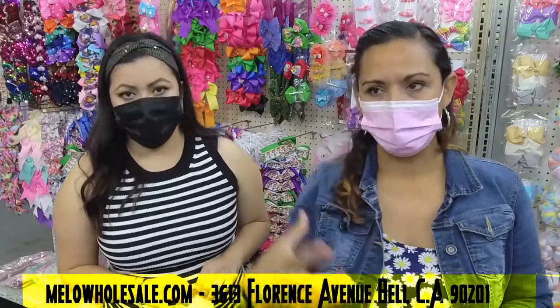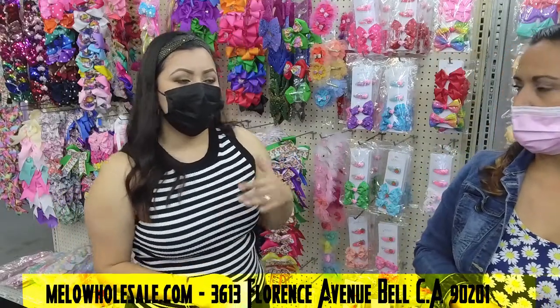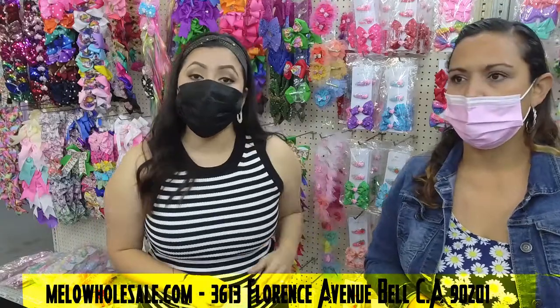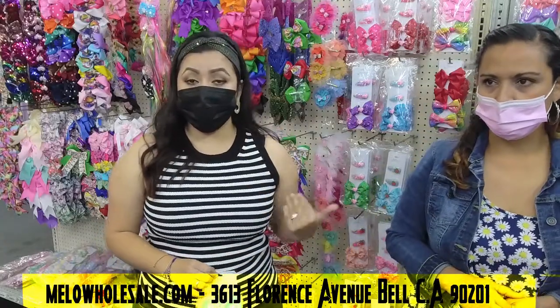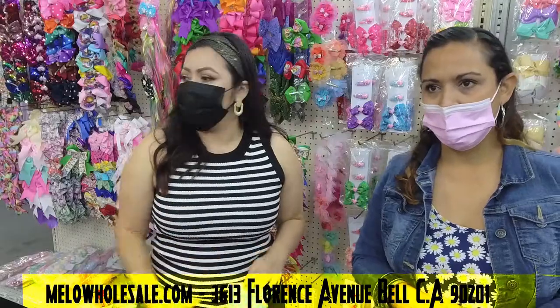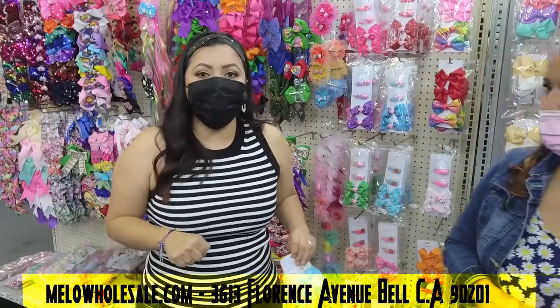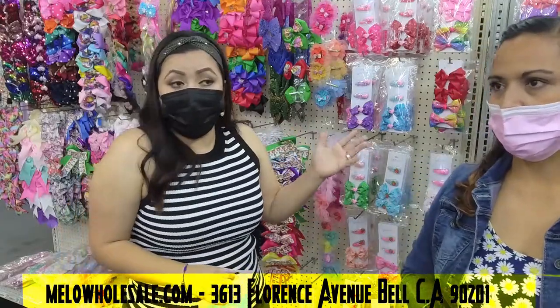If you have any problem with the payment, just send us a message and we can help you through it. We pride ourselves in providing the best customer service for an easy transaction. If you're local and want to come in person, you're welcome to do that too — you can choose your own styles, grab your order card, fill it up, pick your 24 different styles, half a dozen each, and you're good to go.